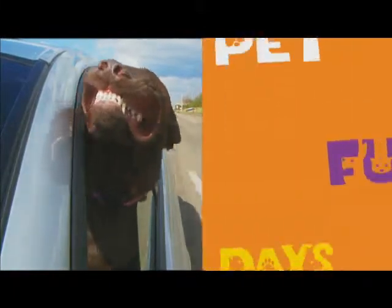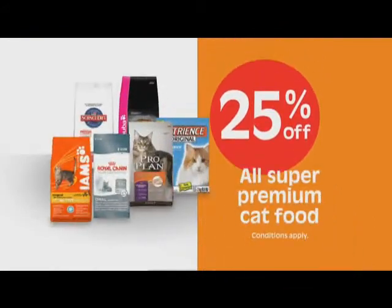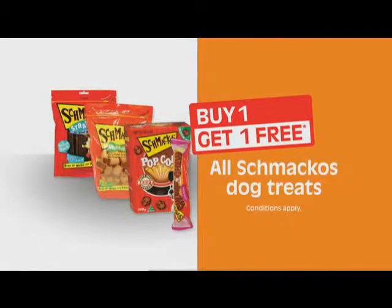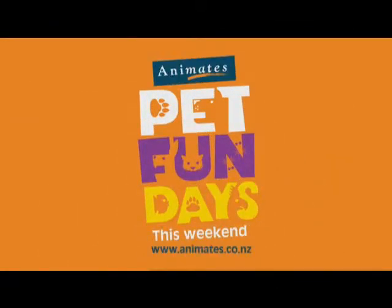Everyone's heading to Pet Fun Days at Animates this weekend for fun and great deals, like 25% off super premium cat food. And buy one, get one free on Schmacko's. Pet Fun Days, this weekend at Animates.